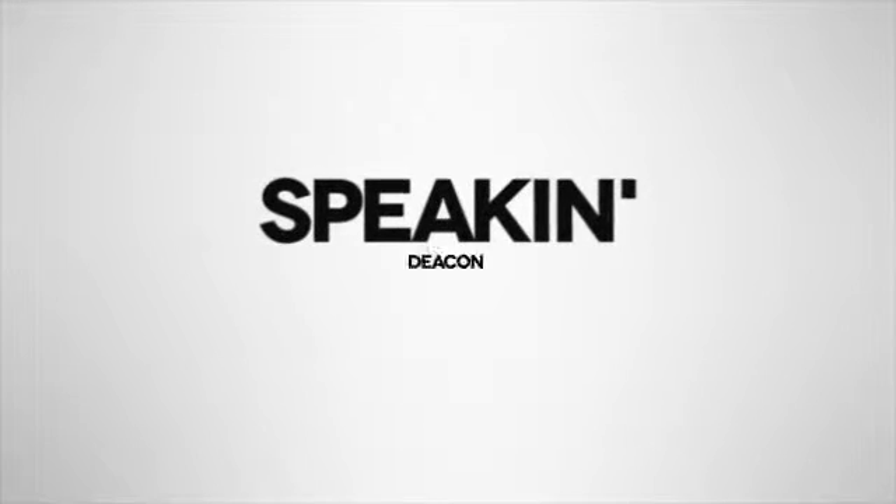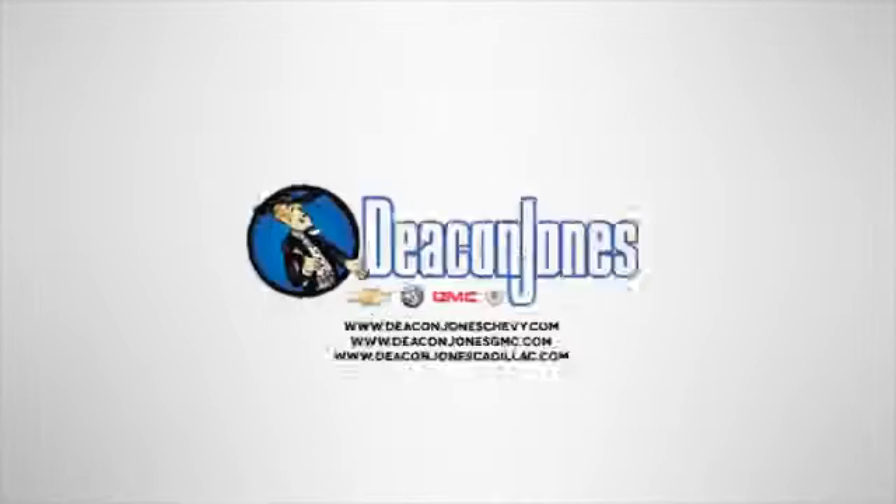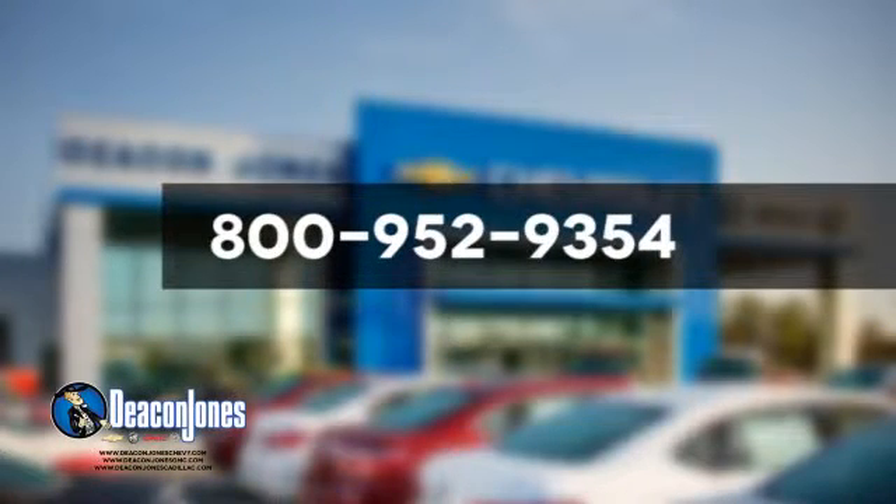Speakin' Deacon. Visit Deacon Jones Chevrolet Buick GMC Cadillac today. Give us a call at 800-952-9354.